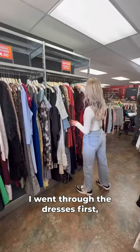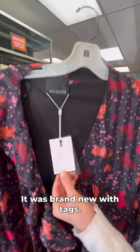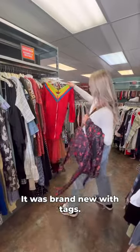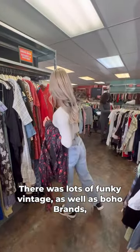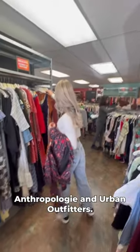I went through the dresses first. I found this beautiful wrap dress by Cameo Collective — it was brand new with tags. There was lots of funky vintage as well as boho brands like Free People, Anthropologie, and Urban Outfitters.